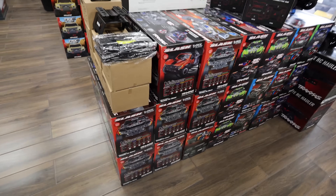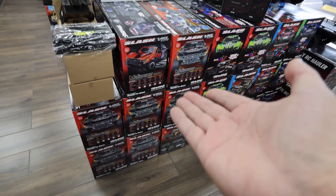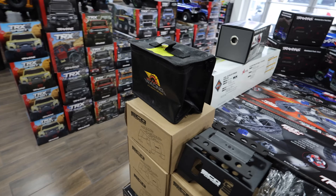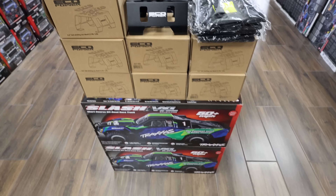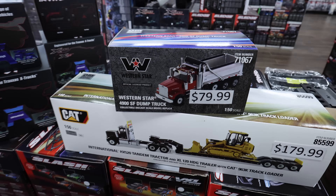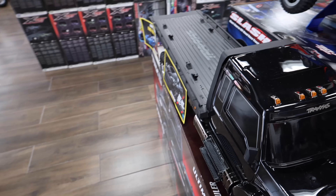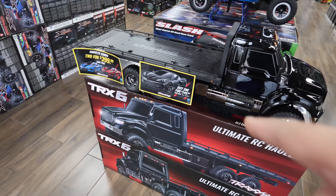Moving on - slashes, obviously you've gotta have slashes. A bunch of brushless slashes, Slash VXLs. They have the regular slash with the 12-turn motor, which is the one I prefer. They have their own New Sun Racing Losi sacks - that's pretty cool. More slashes, a mini dump truck, a trailer, some Traxxas stands, the Traxxas hauler right up front, and a Corvette combo.